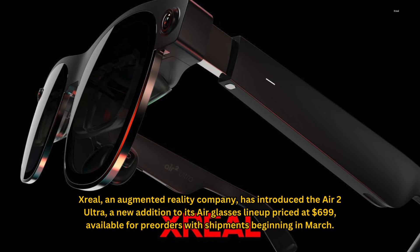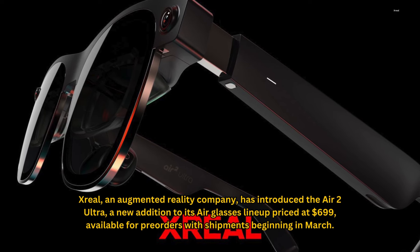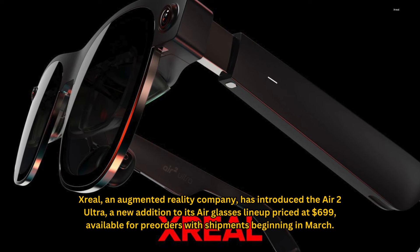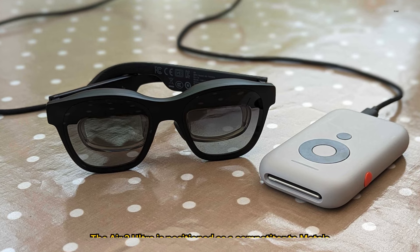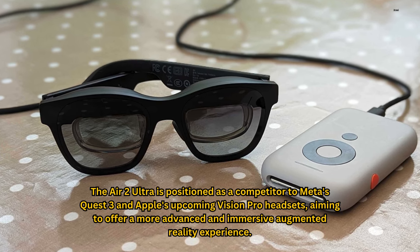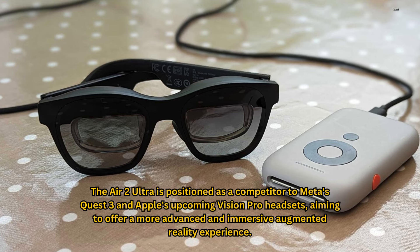Zreal, an augmented reality company, has introduced the Air 2 Ultra, a new addition to its airglasses lineup priced at $699, available for pre-orders with shipments beginning in March. The Air 2 Ultra is positioned as a competitor to Meta's Quest 3 and Apple's upcoming Vision Pro headsets, aiming to offer a more advanced and immersive augmented reality experience.